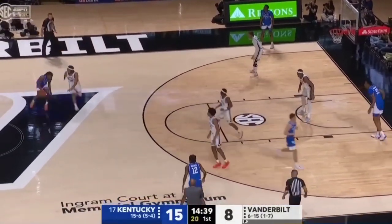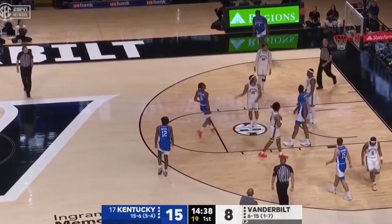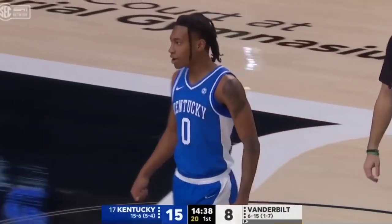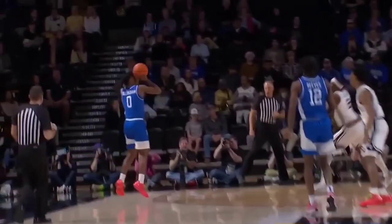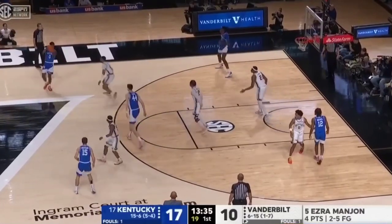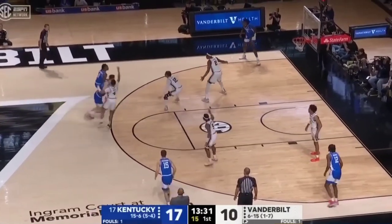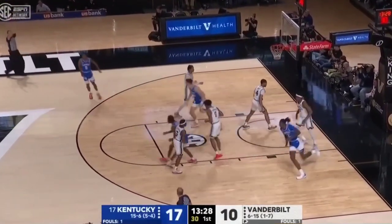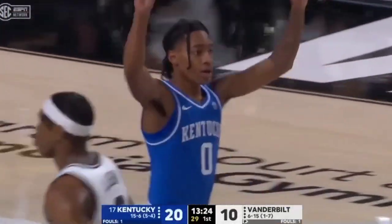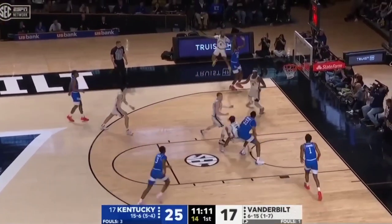Get it back to Dillingham. And a hand check on the perimeter — no shot, but a timeout on the floor. I watch as Shepard runs the point position because of Wagner being out. Shepard's job is to get the Wildcats in a flow and to find Dillingham, who is already with nine points.